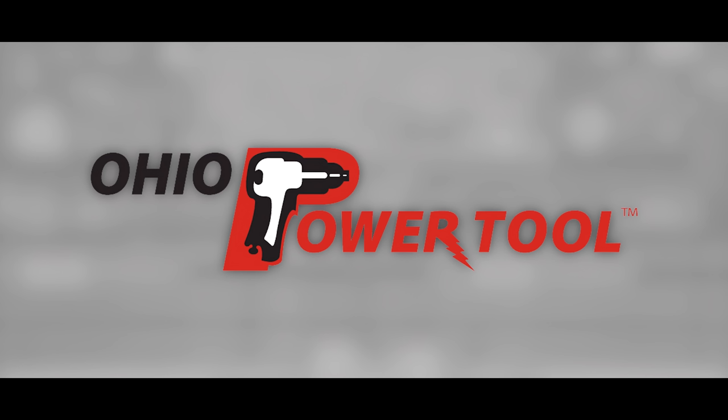Today's episode is brought to you by Ohio Power Tool — Pro Tools, Pro Service at the best prices at OhioPowerTool.com. And Flex: it's what's next.